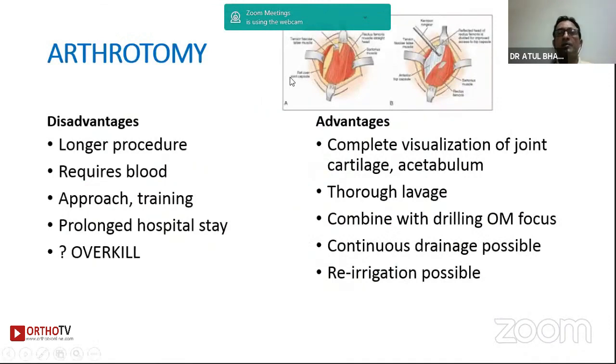Arthrotomy is the mainstay in children with severe infection where you are not comfortable with aspiration. The advantages are that you can completely visualize the joint and cartilage, do a thorough lavage, perform metaphyseal drilling, and put a drain to ensure the infection is under control. Of course expertise is needed, and sometimes blood transfusion is required in a medically compromised child, which may increase hospital stay. But nobody will blame you for an arthrotomy in a septic child if you're trying to drain the hip or any other joint — even if you get a negative arthrotomy. The main thing is to save the joint.